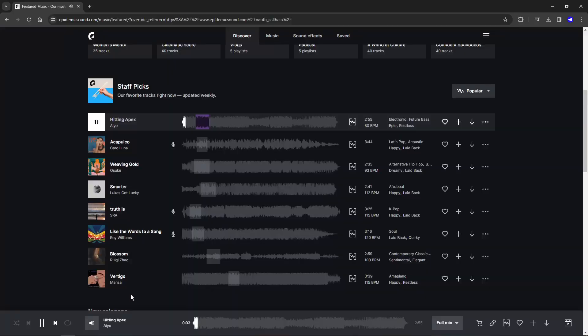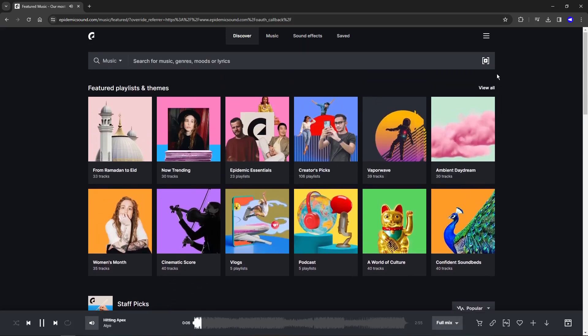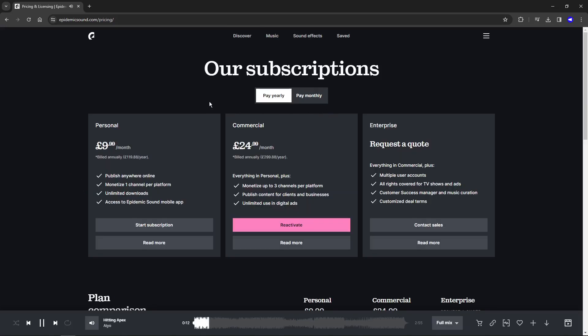This one-off price licensing structure is really useful especially if you're only buying one song, but if you want to use lots of songs for lots of different things — like a YouTube channel with different backing tracks for each episode — then a subscription service might be more useful. Personally I try to avoid subscriptions if possible, but if you want the flexibility and don't want to worry about buying each new piece of music, another recommendation is Epidemic Sound. They have some really high quality music on there and a subscription option.